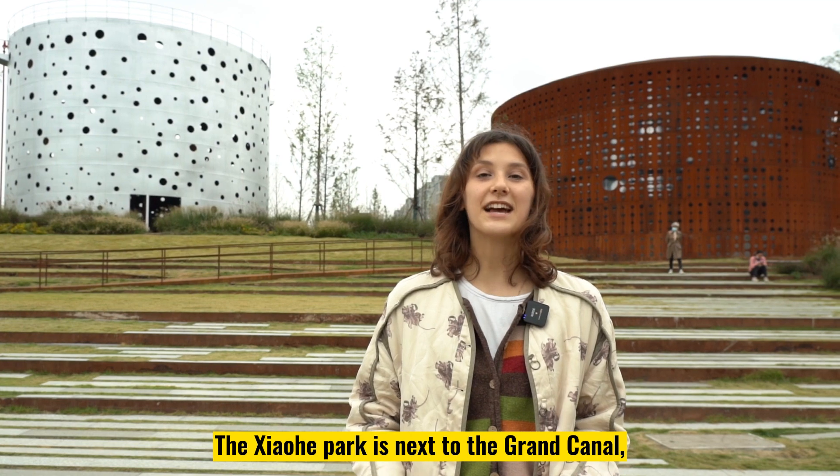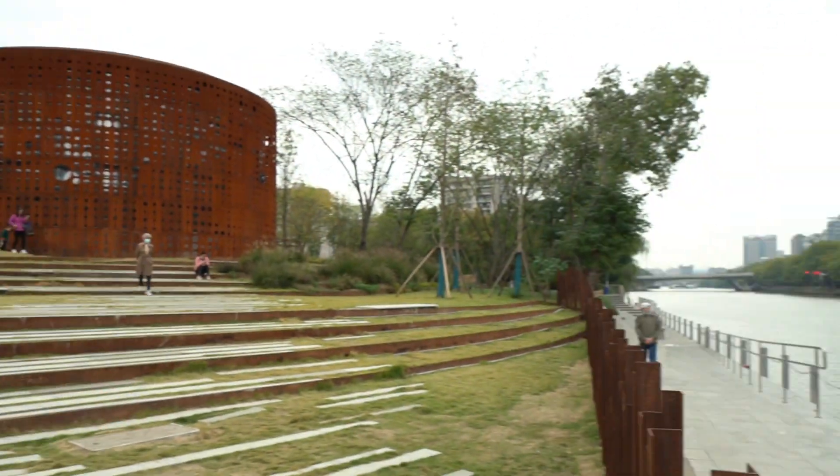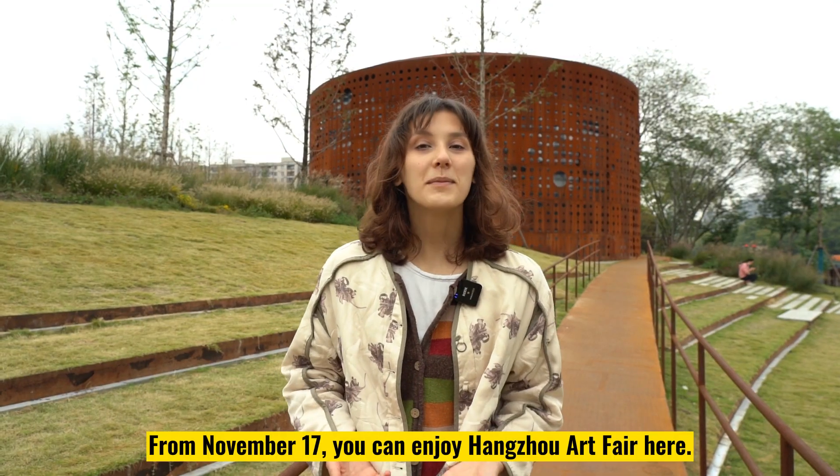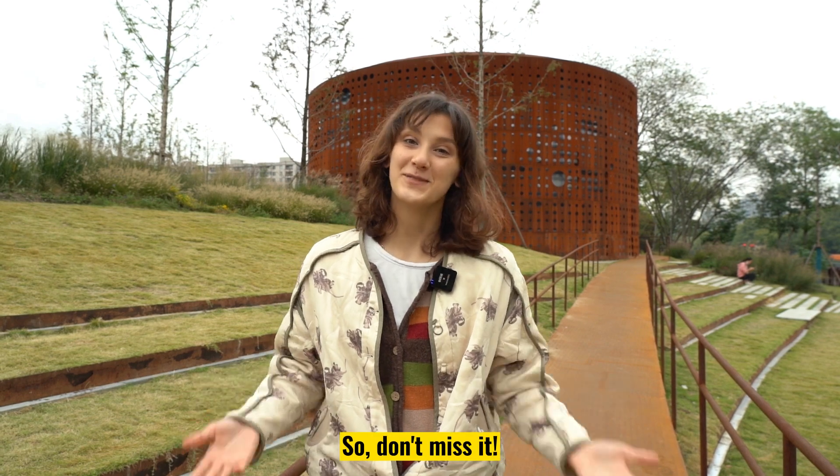The Xiaohe Park is next to the Grand Canal, which is very close to the Gonchen Bridge. From November 17th, you can enjoy Hangzhou Arts Fair here. So, don't miss it!